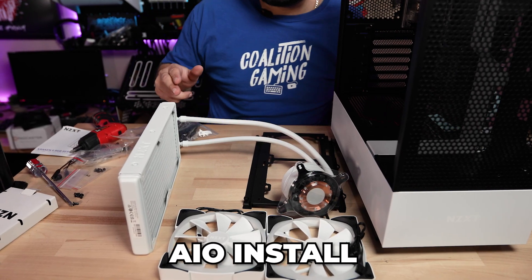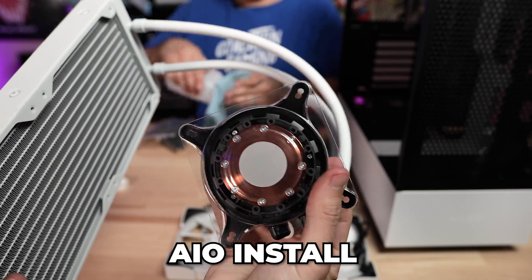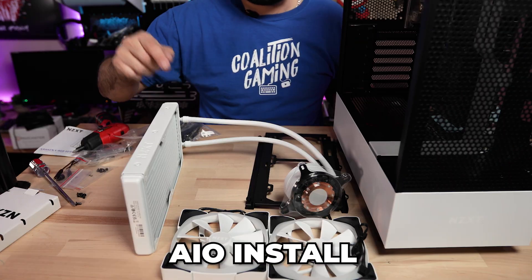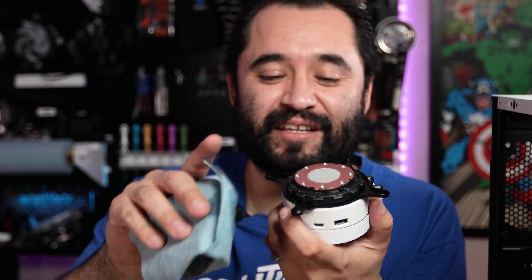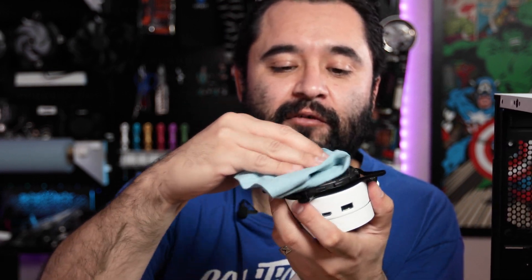We went with the NZXT X63 AIO because NZXT sent it along and that's what I asked for. The 280mm AIO should be plenty for a 3700X — it's perfectly fine. It's fine to use the thermal paste that's already on there, but I want to use MX-4, and I'm going to use MX-4.